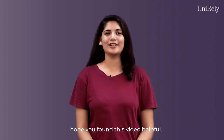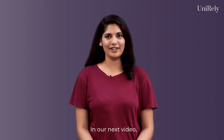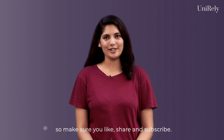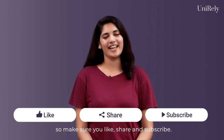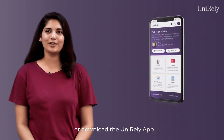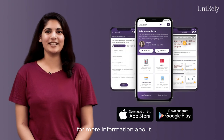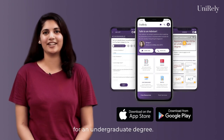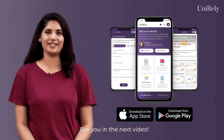I hope you found this video helpful. In our next video, we will be discussing letters of recommendation. So make sure you like, share and subscribe. Please visit our website unirely.com or download the Unirely app for more information about the application process to universities in the UK for an undergraduate degree. See you in the next video.